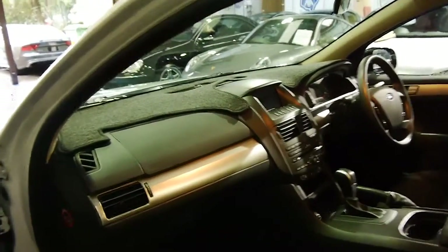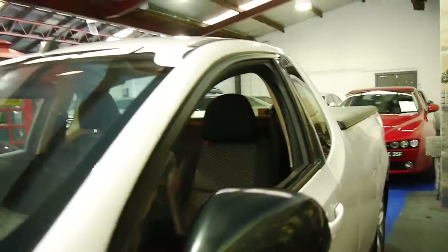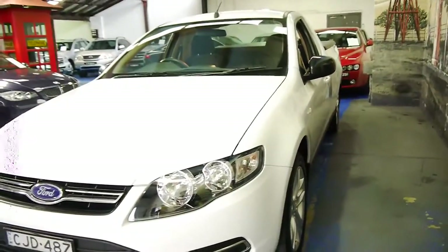It's even got a dash cover. The person who traded it was very, very fussy — he kept it garaged as well. It's just come into us and we've just given it a chamois; we haven't even had to give it a wash or anything.